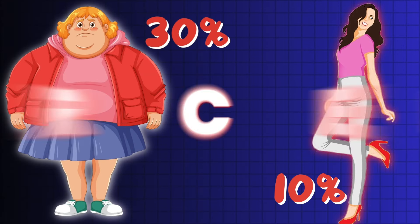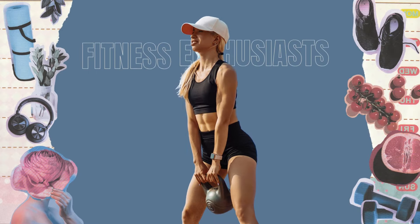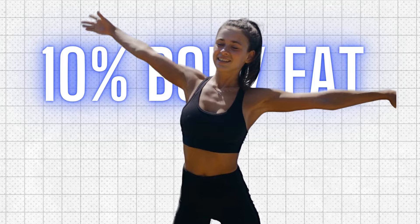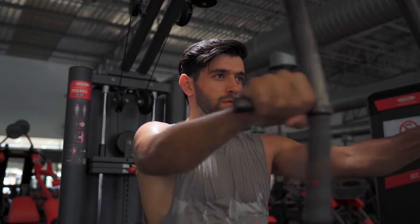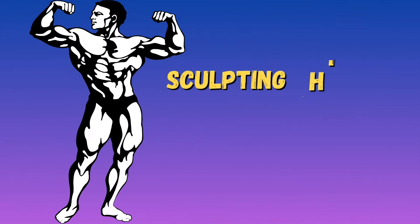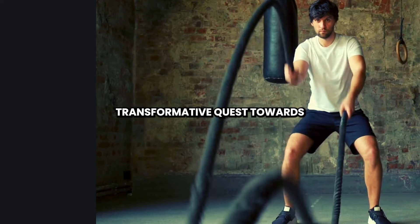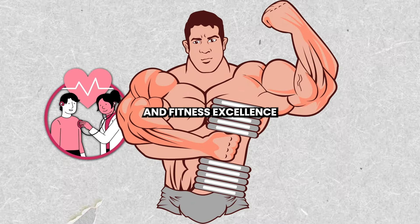30% to 10% body fat in 10 simple steps. Welcome fellow fitness enthusiasts to the ultimate roadmap towards achieving 10% body fat. In this comprehensive guide, we'll delve deep into every aspect of your fitness journey, leaving no stone unturned as we uncover the secrets to sculpting your physique to perfection. Join me as we embark on this transformative quest towards optimal health and fitness excellence.